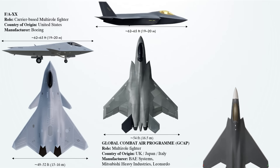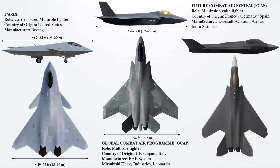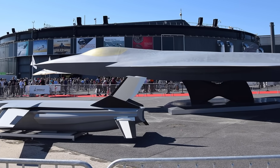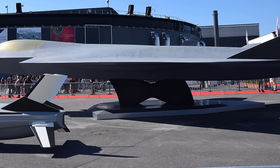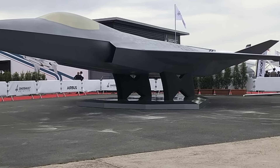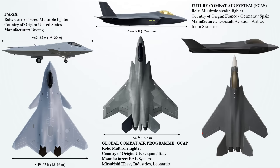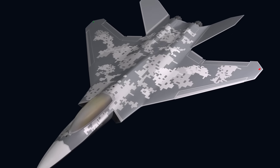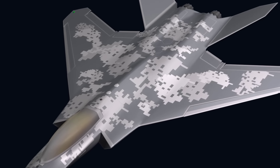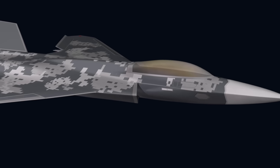The Future Combat Air System (FCAS) is a European combat system-of-systems under development by Dassault Aviation, Airbus, and Indra Sistemas. It will consist of a next-generation weapons system as well as other air assets in the future operational battlespace. Renderings and defense statements suggest the aircraft will measure about 20 to 21 meters (66 to 69 feet) in length, with a wingspan of 14 meters (46 feet) and a height of around 4.5 to 5 meters (15 to 16 feet). This large size could accommodate larger fuel capacity for extended range, higher payload capacity for advanced weaponry and sensors, and potentially support for unmanned wingmen or remote carriers.